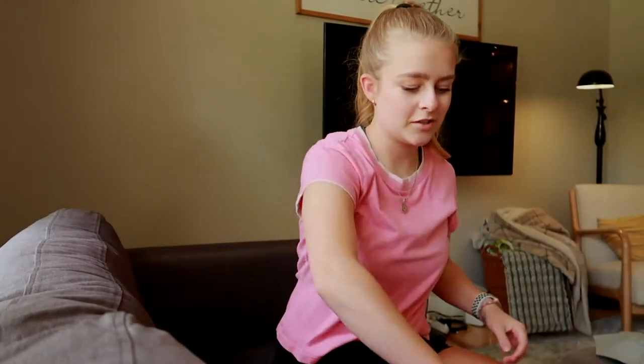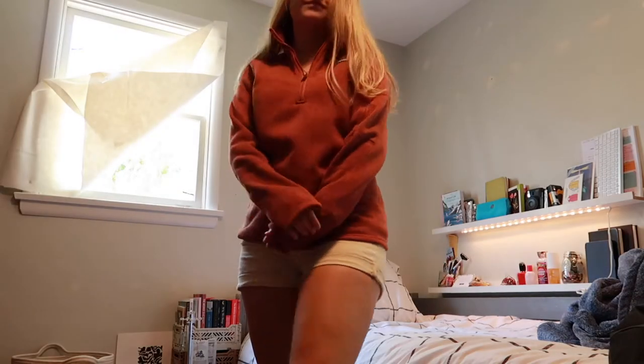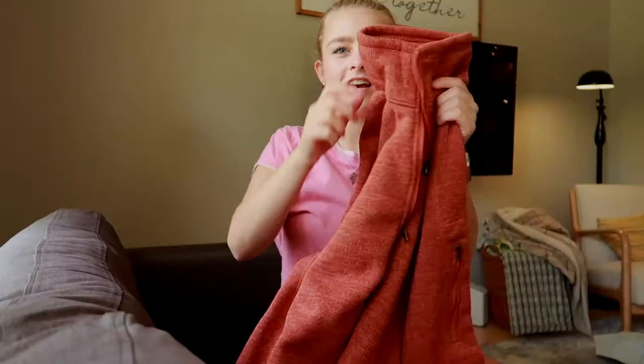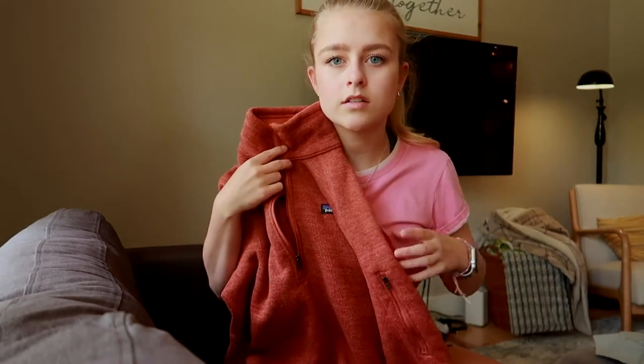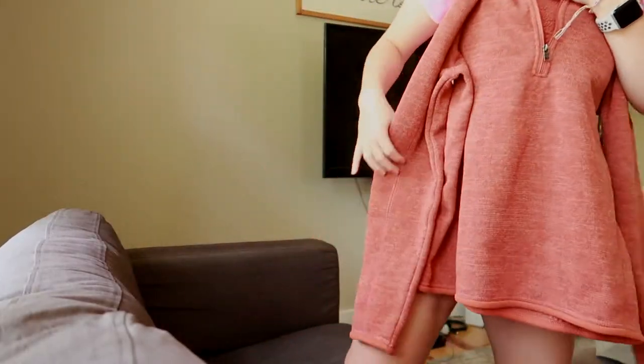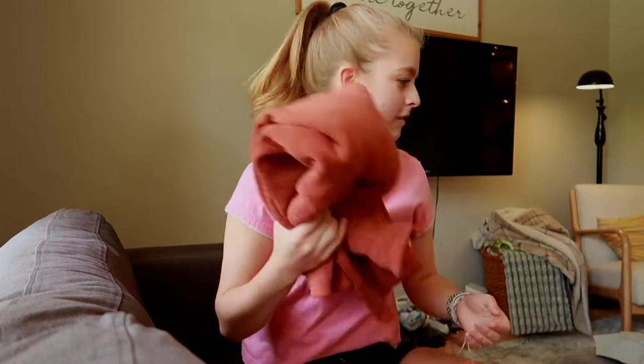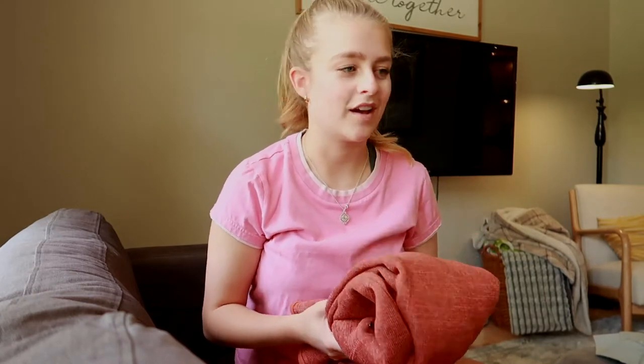Next, from Depop I searched for Patagonia and found this beauty — it's the Better Sweater material with a pocket on the side, and it was only $30. It's so cute and I love the color. It's so warm and it's going to be perfect for fall and even camping trips. I love Patagonia in general, but this one I'm specifically in love with.